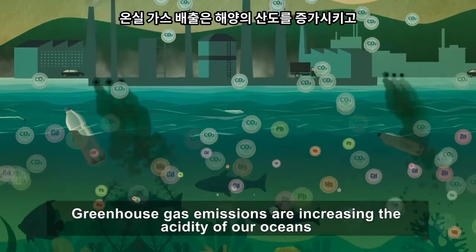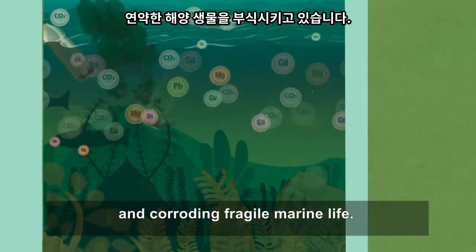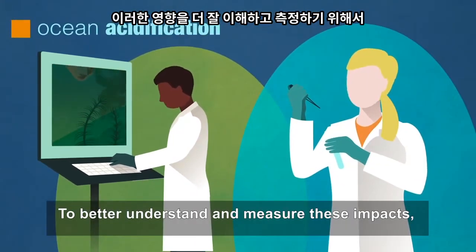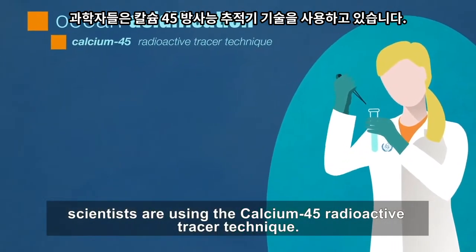Greenhouse gas emissions are increasing the acidity of our oceans and corroding fragile marine life. To better understand and measure these impacts, scientists are using the calcium-45 radioactive tracer technique.